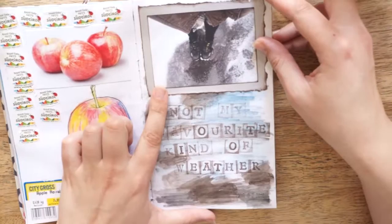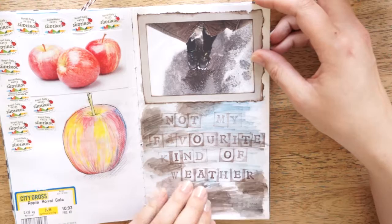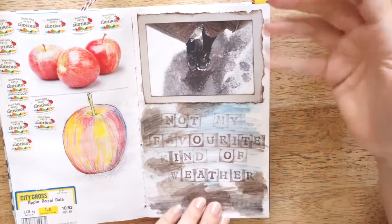This was a picture when I was walking to get my son from daycare and it was my least favorite kind of weather — snow and raining. And I just stamped down: not my favorite kind of weather.